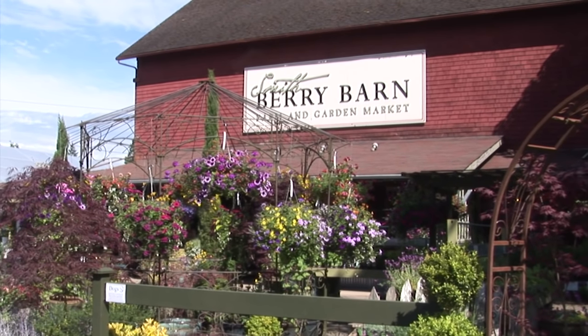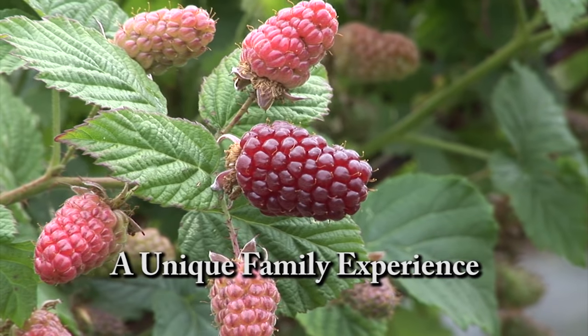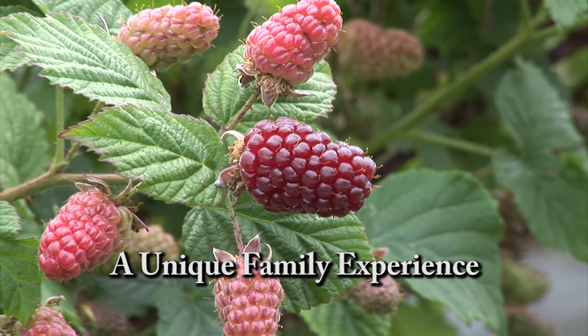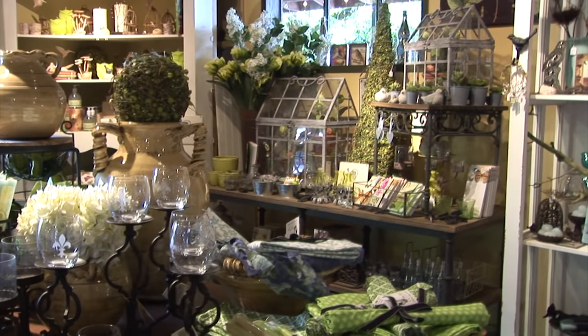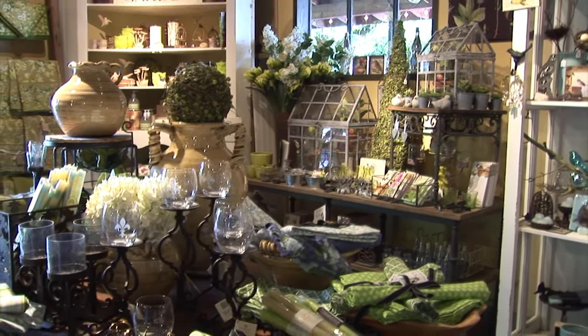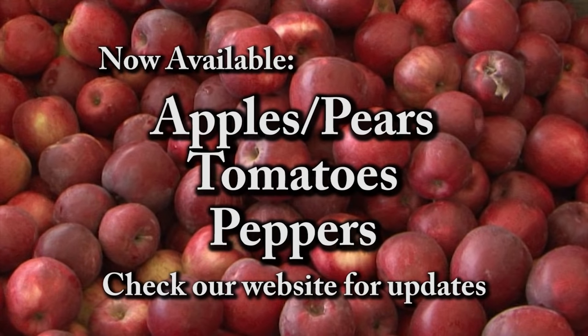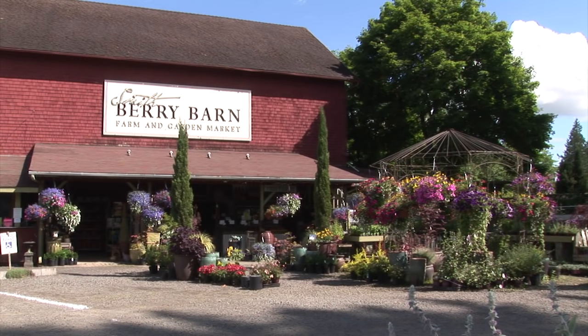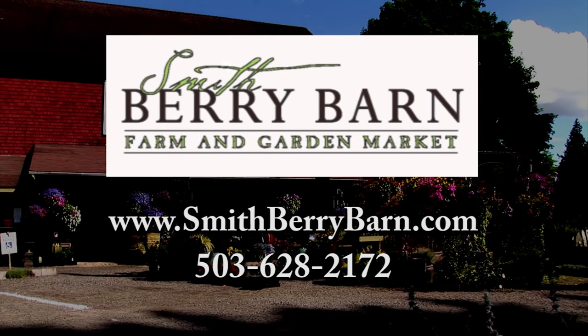Smith Berry Barn is a destination farm and garden market featuring the very best each season has to offer — seasonal farm-fresh fruits and vegetables, specialty herbs and perennials. Visit the historic barn for distinctive gifts, gourmet foods, and homemade milkshakes. Currently available: multiple varieties of tomatoes, apples, and pears. Centrally located off Shoals Ferry Road between Sherwood and Hillsboro. Smith Berry Barn — growing good taste from the ground up.